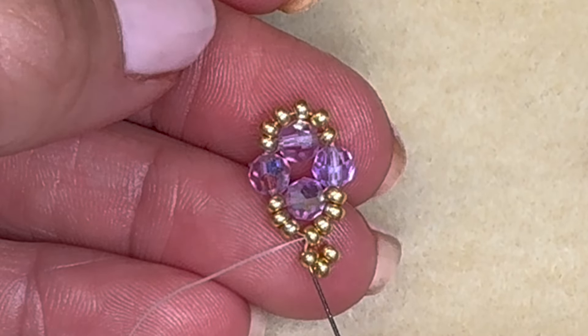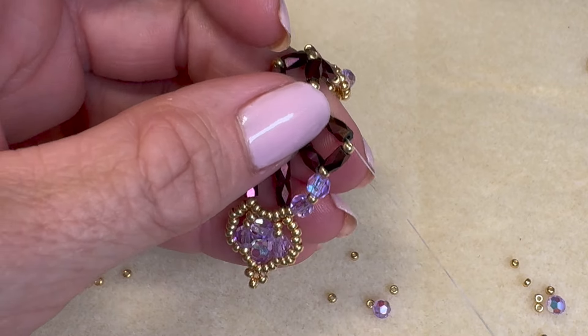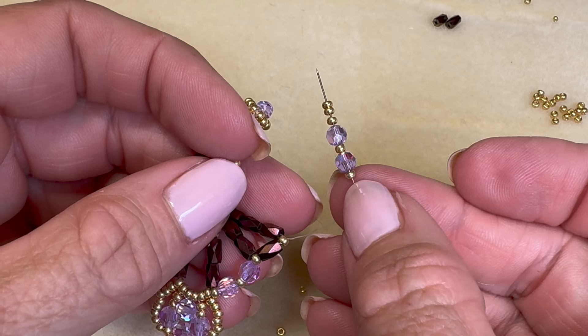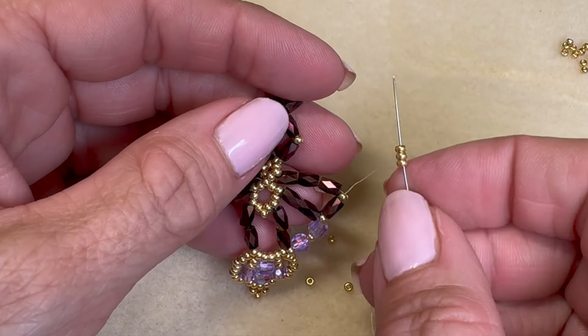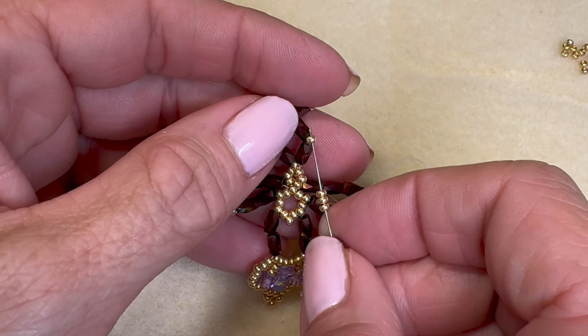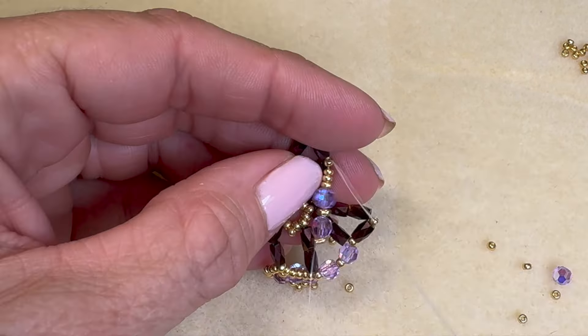It seems like they're having a real resurgence in popularity these days. Antique style jewelry is making a big comeback and chandelier earrings fit right into that trend. They're definitely everywhere right now — on runways and red carpets. But I also see people wearing them with casual outfits, like even with jeans and a simple top. It's like a little touch of glam.